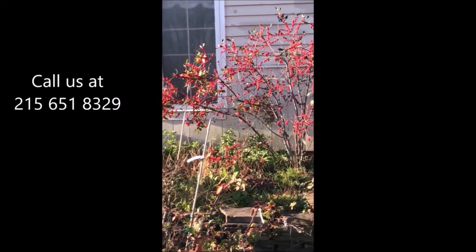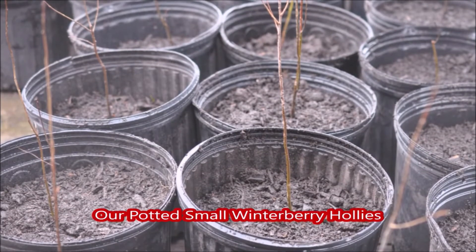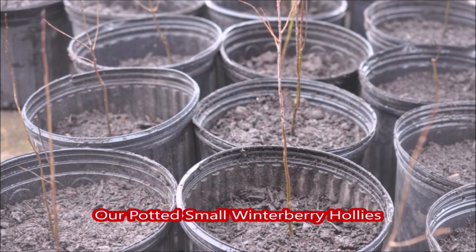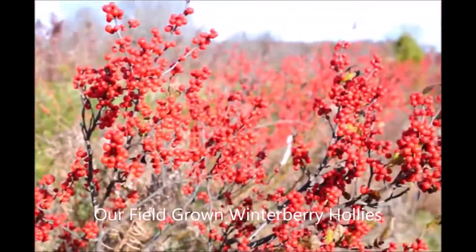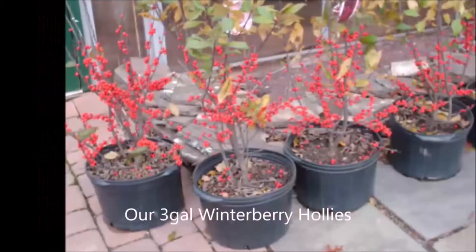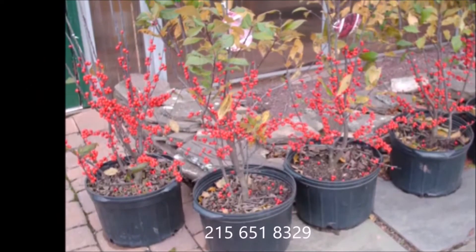At Highland Hole Farm, we grow them in small pots. We have rooted cuttings, potted plants, and field-grown plants for sale. You can call us at 215-651-8329. Highland Hole Farm is located in Bucks County, PA near Doylestown. We're open seven days a week, and we do deliver and plant our trees and shrubs as well.